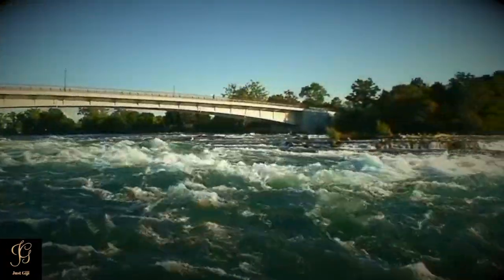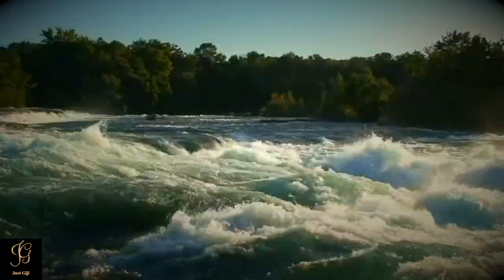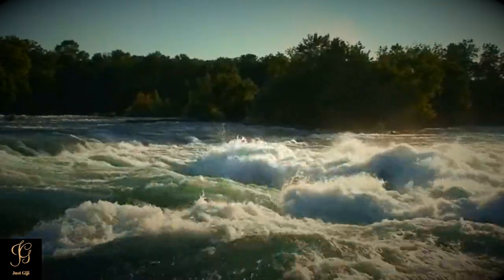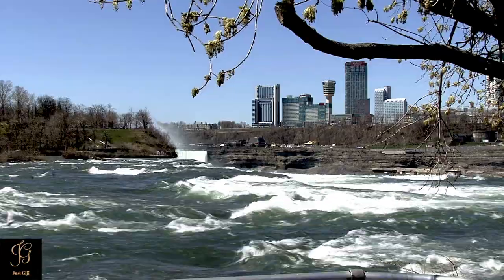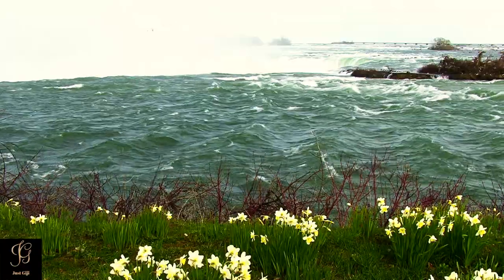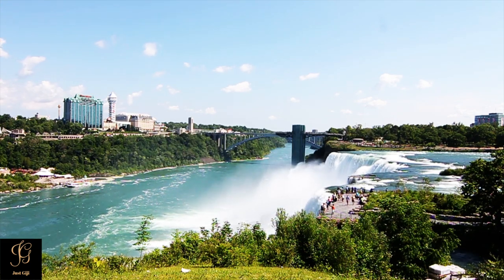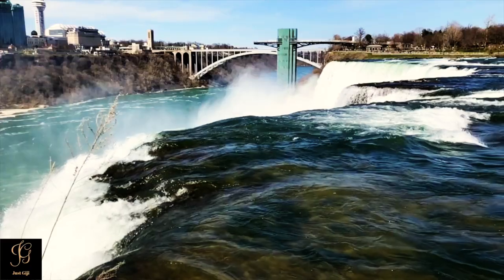The scenery on this quarter-mile boardwalk will take your breath away. Luna Island is one of the popular viewpoints in Niagara Falls State Park. This is where you go on the American side when you want to see two of the waterfalls of Niagara Falls up close from the top of the water.